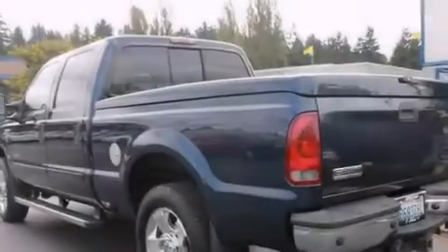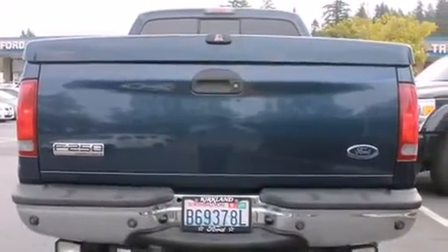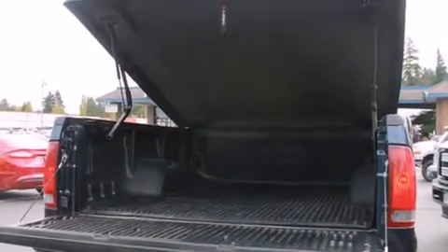All of the following features are included: cruise control, steering wheel mounted controls, full power accessories, a CD player, a leather-wrapped steering wheel, keyless entry, and an auxiliary power outlet.